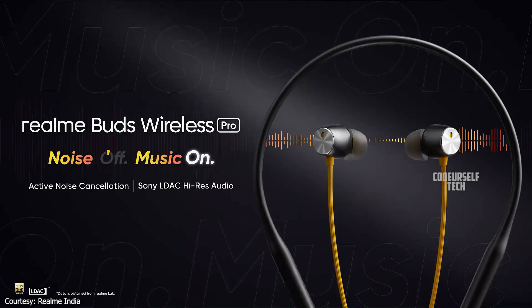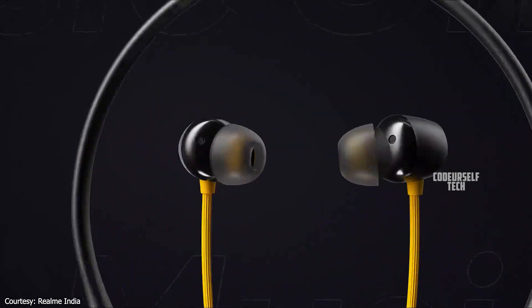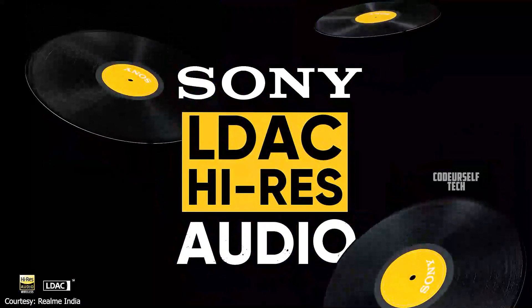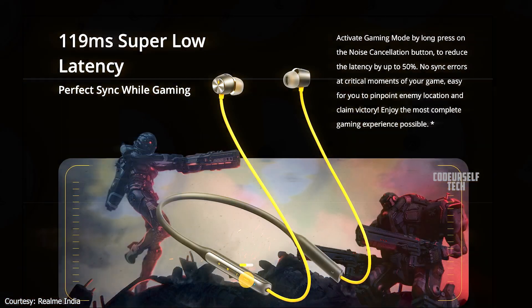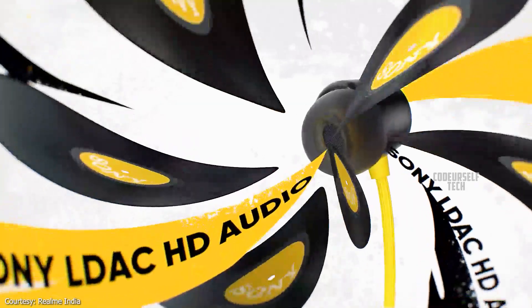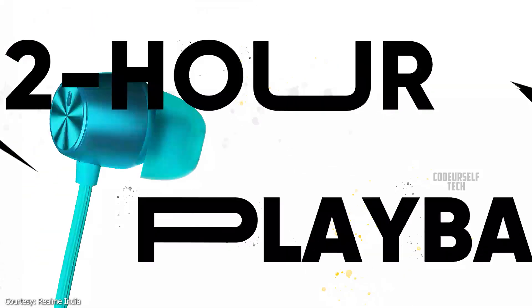The Realme Buds Wireless Pro comes with an IPX4 water-resistant rating, Bluetooth 5.0 for connectivity with 119ms low latency, and comes with a Type-C port for charging.